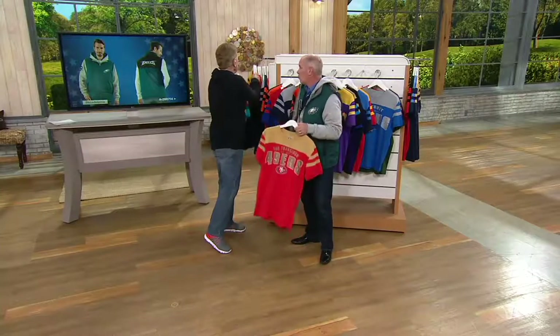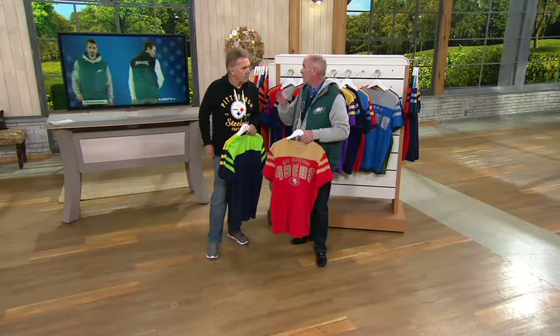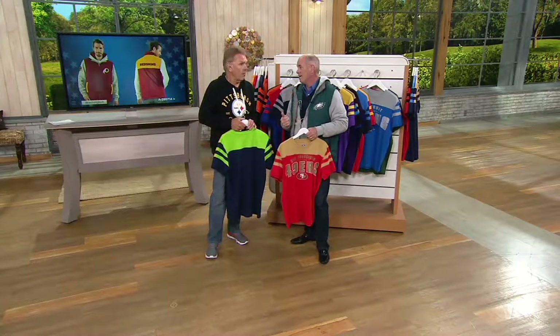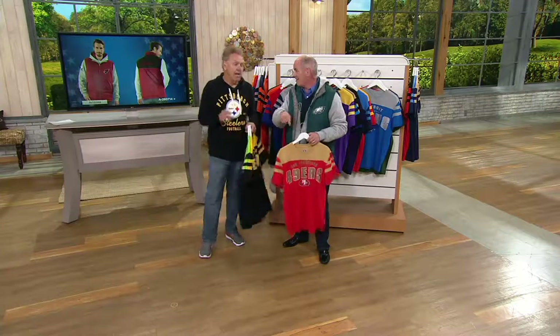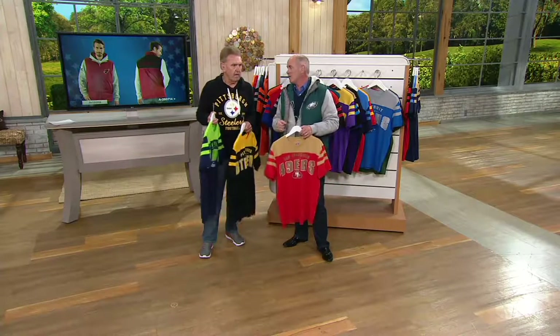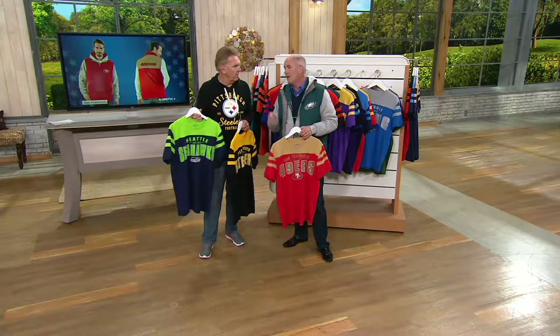Trivia question — how many states can you think of that have three football franchises? California is back in that list right now. Florida has them. New York — Buffalo, Giants, Jets. That's still three.